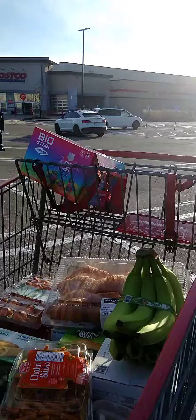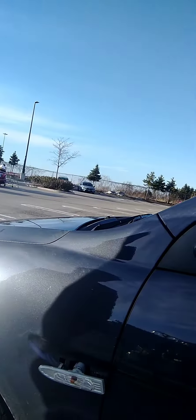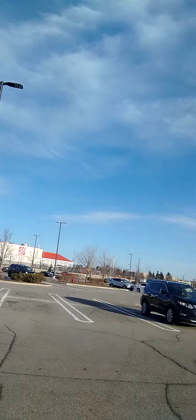I'm at the Costco parking lot with the groceries. We came back and somebody damaged our car here and broke the handle — this is the condition.